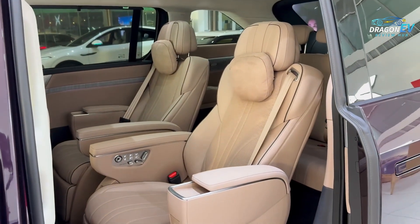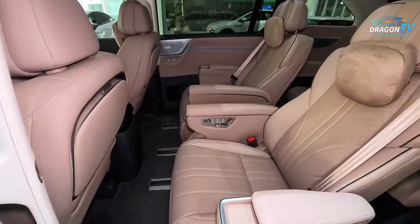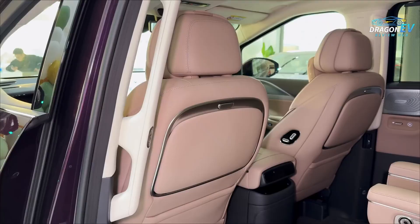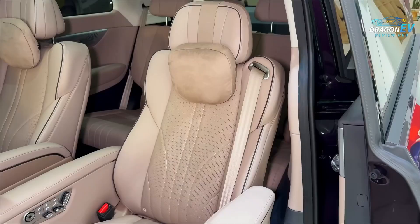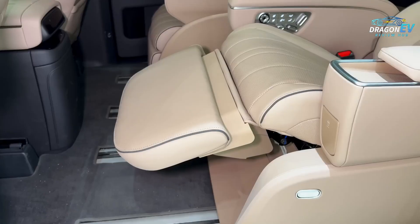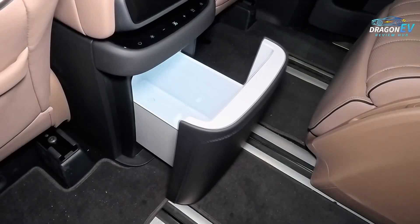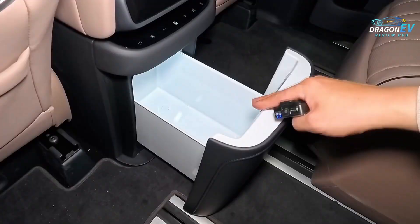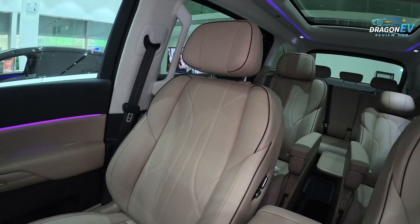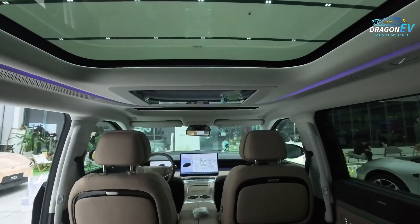Inside the cabin is where the X9 truly shines. Seven spacious seats arranged in a practical 2+2+3 layout mean every passenger gets real comfort, not just the people in the front. Access to the third row is easy thanks to long sliding rails and generous headroom. The interior materials feel modern, premium, and welcoming. Rear passengers enjoy premium seating with reclining options, while front occupants get a smart, minimalist dashboard anchored by large digital displays and an intelligent voice assistant that responds to natural speech.